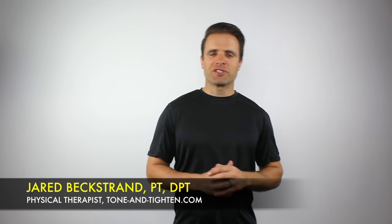Hey guys, Jared Beckstrand here, physical therapist, owner and founder of ToneAndTitan.com. Today I wanted to answer a question that I get asked all the time in my physical therapy clinic: should I put heat or ice on an injury?